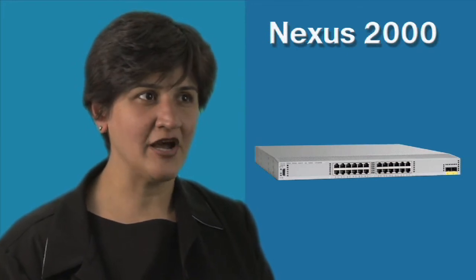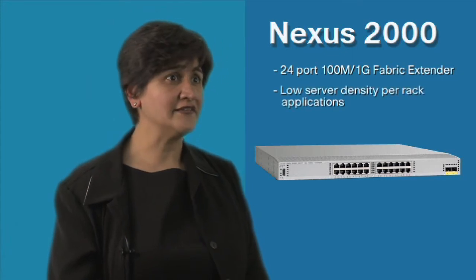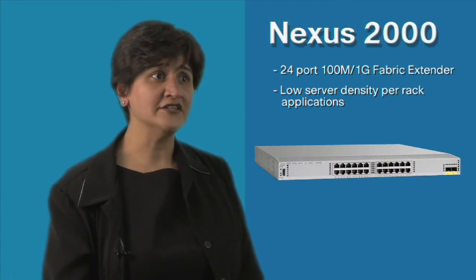We are also expanding the Cisco Nexus 2000 architecture to support a broader range of server connectivity options, with a newly introduced 24-port 100 Meg/1 Gig fabric extender for customers with low-density and low-power server racks.